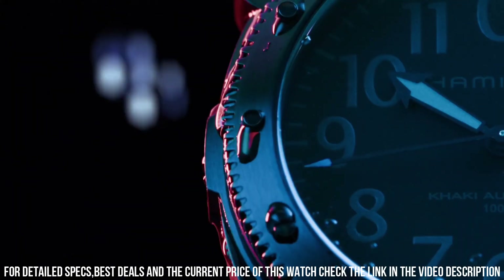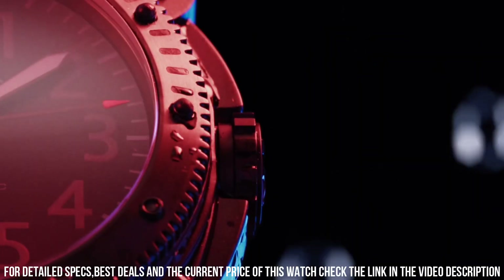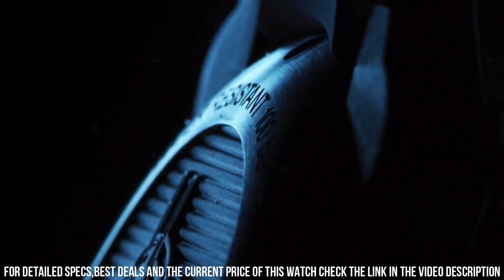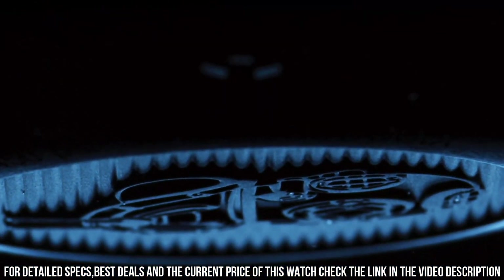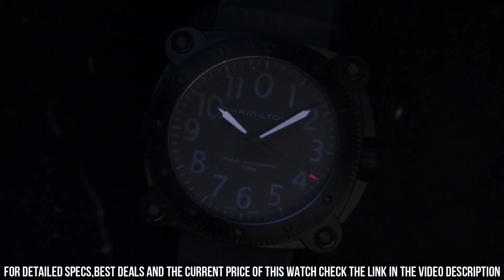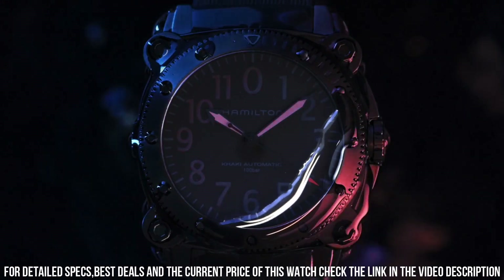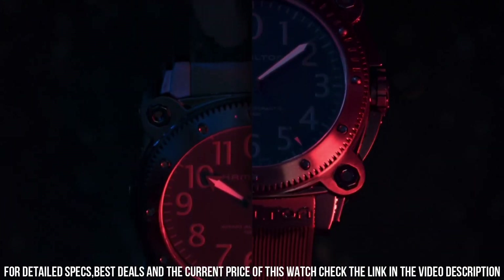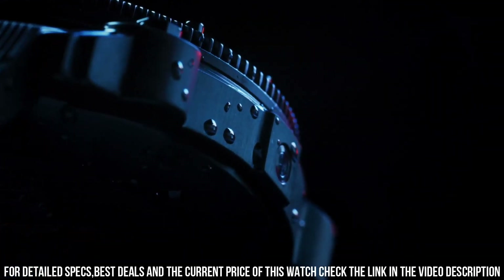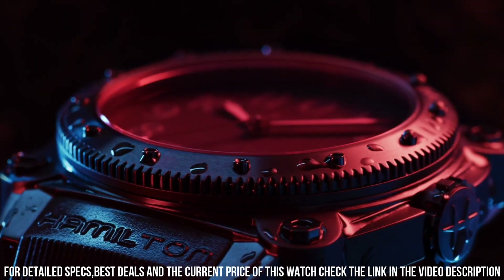ETA Caliber 2826-2 automatic movement with a 40-hour power reserve, scratch-resistant sapphire crystal, screw-down crown, solid case back engraved with fish symbol and diving mask. Case size 46 mm, case thickness 17 mm, round case shape, band width 24 mm, band length 8.5 inches.